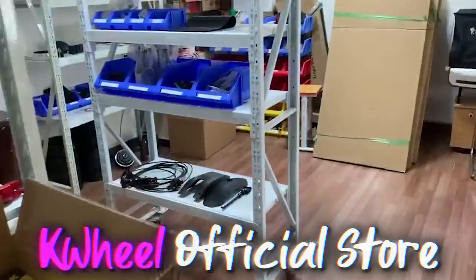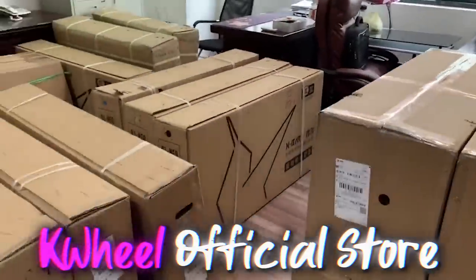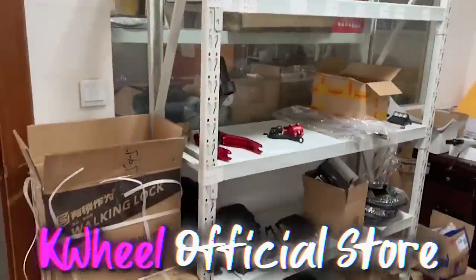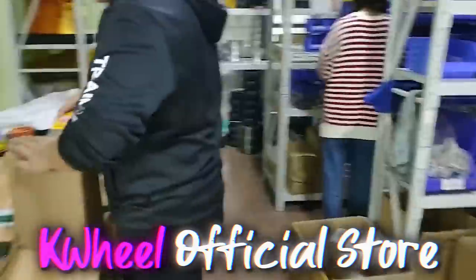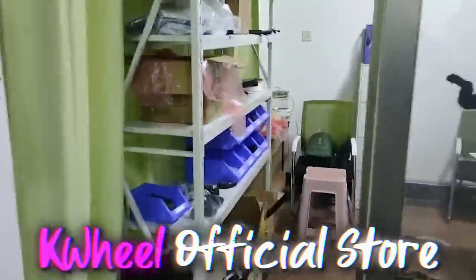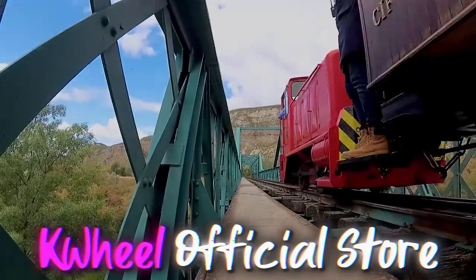A través de la tienda de Cawil estamos comprando directamente a este fabricante, ahorrándonos absolutamente todo el branding que se gastan estas marcas en acomodar el modelo con sus logos, acabados y publicidad, lo que hace que se encarezca el producto. De esta manera os puedo ofrecer el mejor patinete de rango medio del mercado en unos precios que pueden rondar los 700 euros, dependiendo de si escogéis el almacén de China, el de Europa, o usáis envío por avión o por tren.